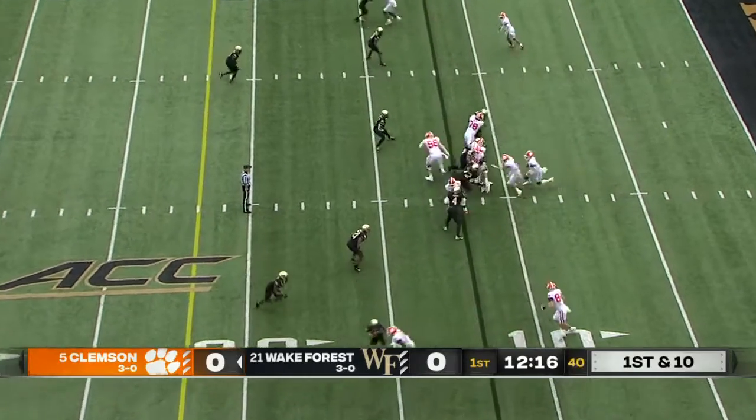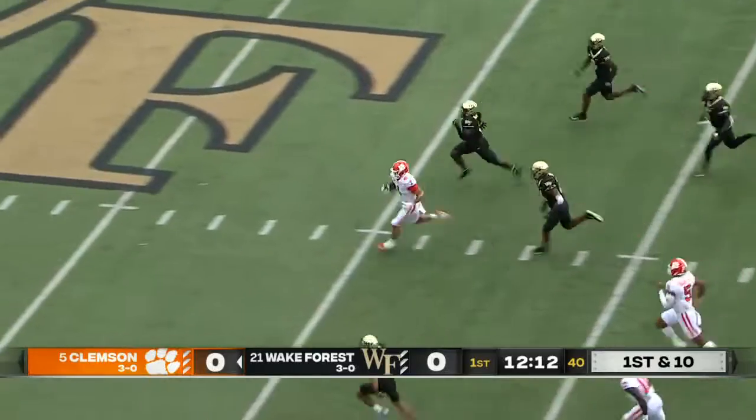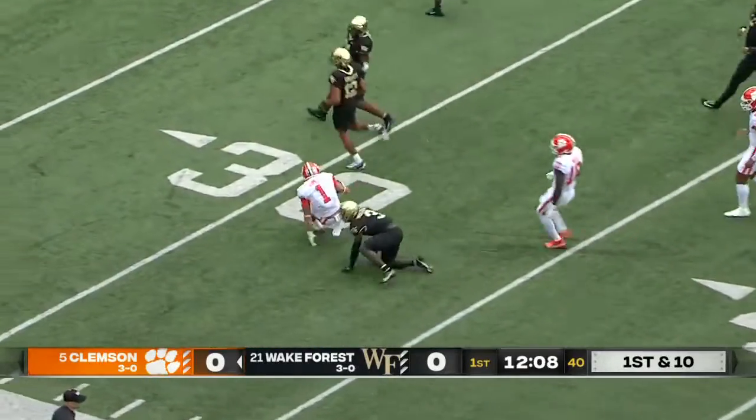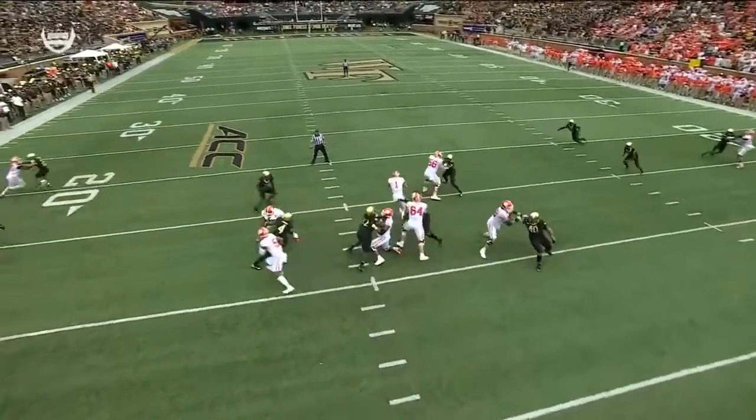Starting from his own 12, the first Clemson possession of the game. Will Shipley rips right through the middle and he's down inside the 40-yard line. A teammate able to run him down and save a touchdown.